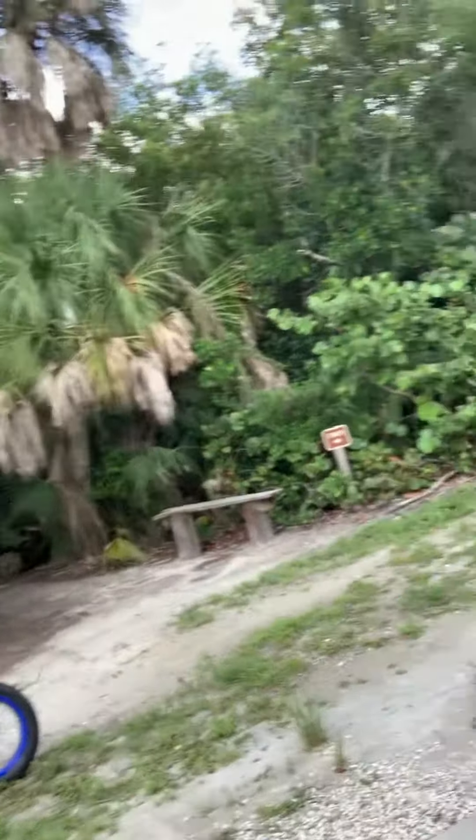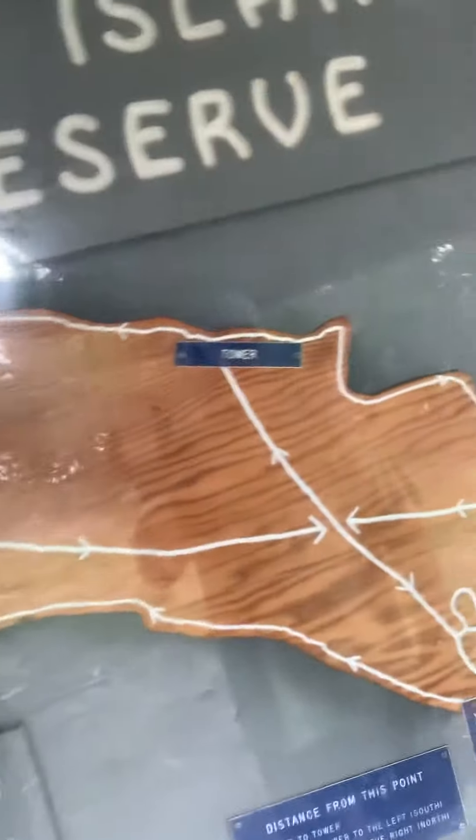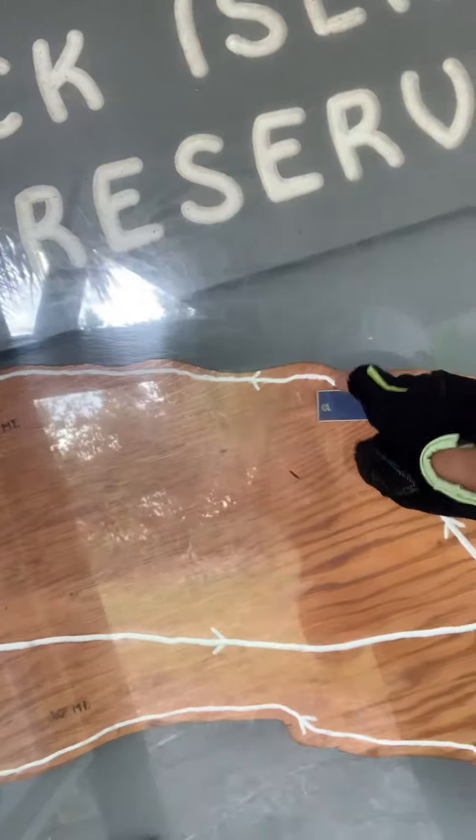So you can go that way or you can go that way. There is a map over here — it's called Jack Island Preserve, and I guess the tower is way out here.